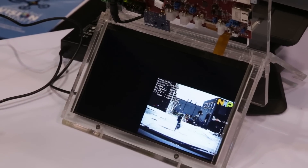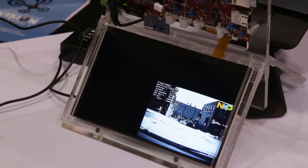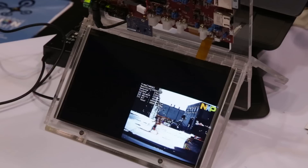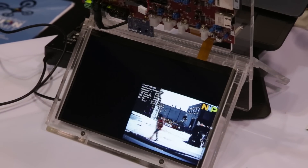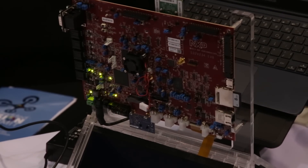We're demoing here our optical flow feature tracker demo on the s32v234 product from NXP Semiconductors for automotive applications. It's an automotive grade product and we're running the algorithms right now on the APEX vision core inside the s32v234. This is a product that is automotive grade and automotive safety ready.